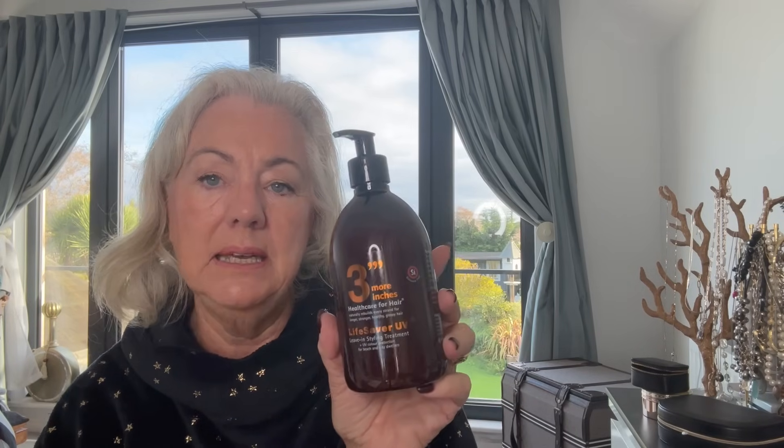I don't use concealer. I'm not a makeup expert! Now I'll quickly do my hair, which has dried off quite nicely. One thing I've been using lately — I'm not sure how much difference it's making — is called Three More Inches by Michael Van Clark, who is Nicky Clarke's brother. It has UV colour protection and is supposed to make your hair stronger and healthier.